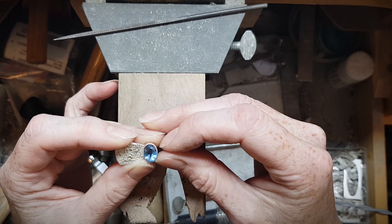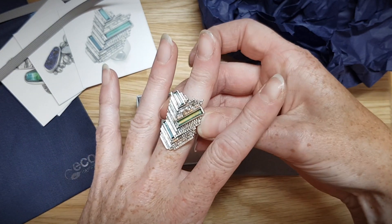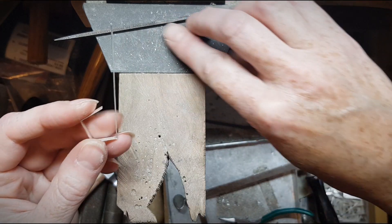I might take a humble beach pebble which I might shape, cut, and polish to bring out a particularly beautiful quartz vein, for example. And I'll treat it almost like a gemstone in that I will cut it and I will set it.